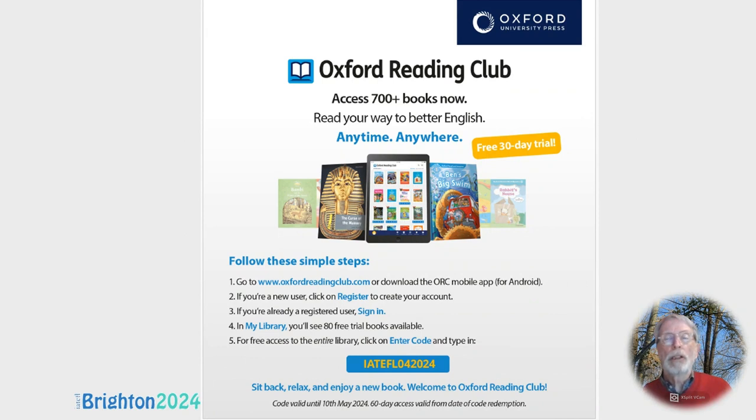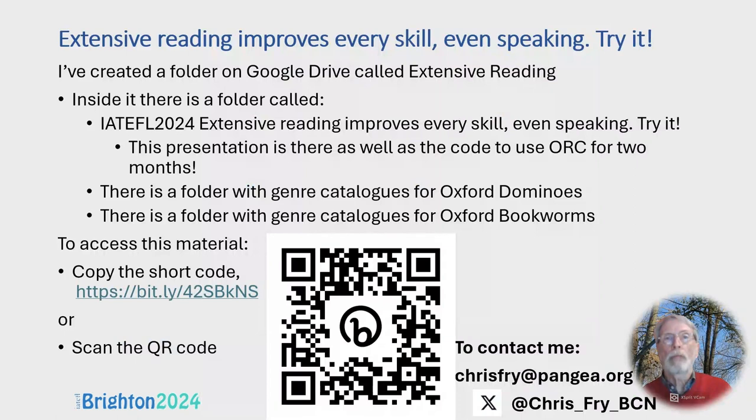Oxford University Press have made available a very generous offer of 60 days use of the complete catalogue of Oxford Reading Club — for you, your students, and your colleagues. I've provided a link to a Google Drive folder called 'Extensive Reading' containing this presentation, a folder with genre catalogues for Oxford Dominoes, and another for Oxford Bookworms. You can either photograph this and copy the shortcode by hand or scan the QR code, and you can contact me by email or on Twitter.